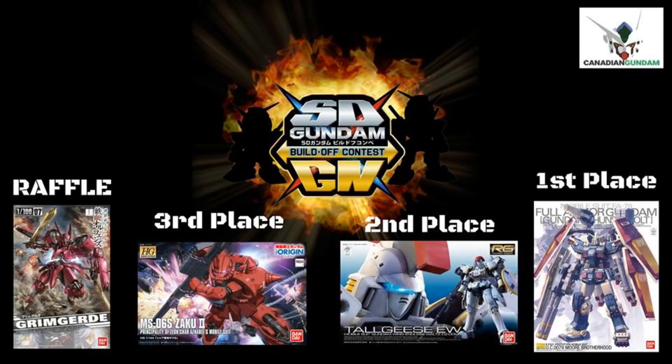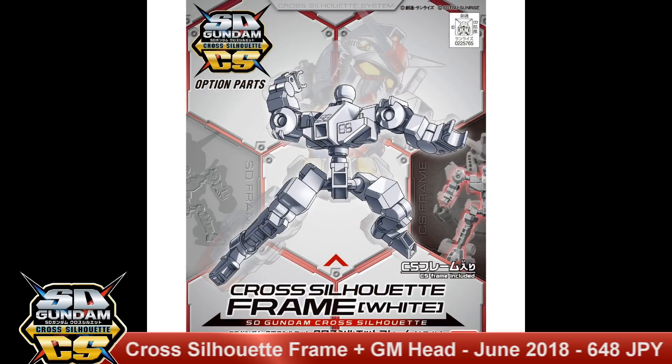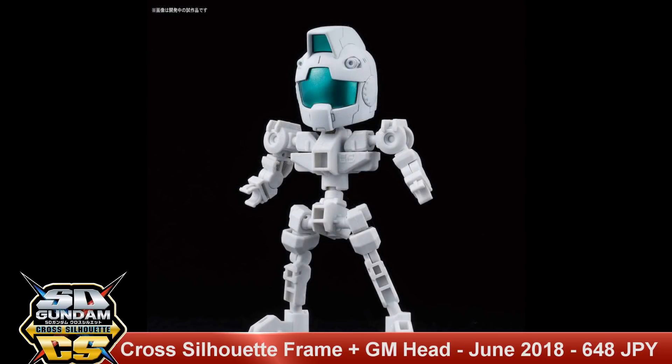And now on to your Gunpla Network news. First off we have an SDCS cross silhouette white frame. This will be released in June 2018 for a price of 648 yen. It's nice to see Bandai is catering to the more custom crowd with this frame release, so you can make your own custom SDs.